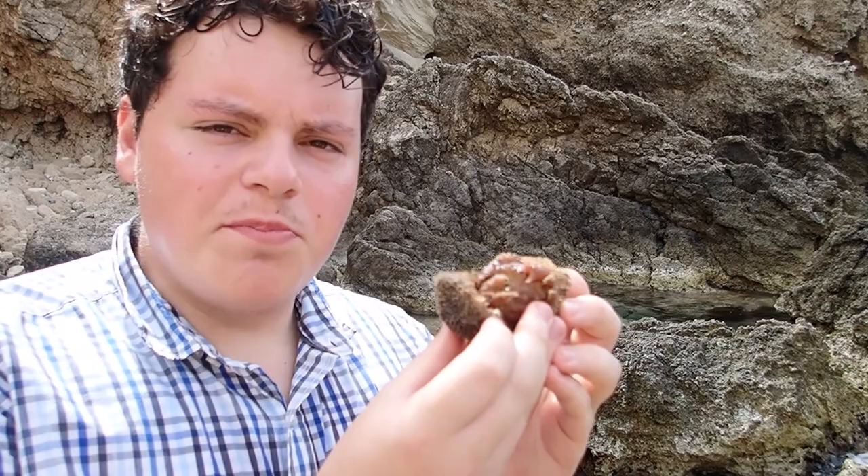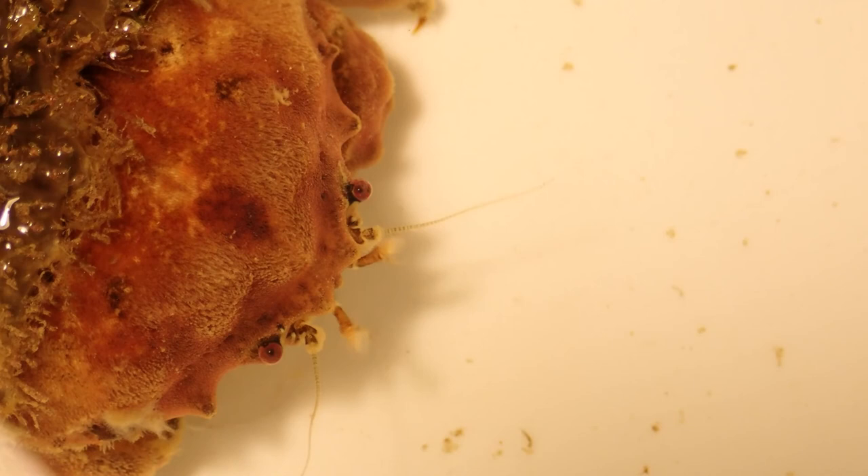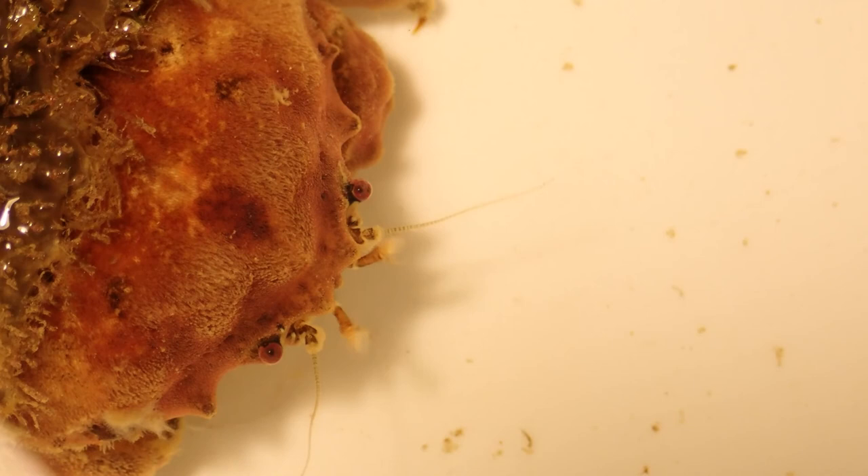This magnificent creature is a sponge crab, but first let's pop him in some water to make him feel more comfortable. Crabs may have tough armoured bodies, but they are no match for the great multitude of predators which patrol the sea — octopuses and fish may easily make a meal out of the poor things.